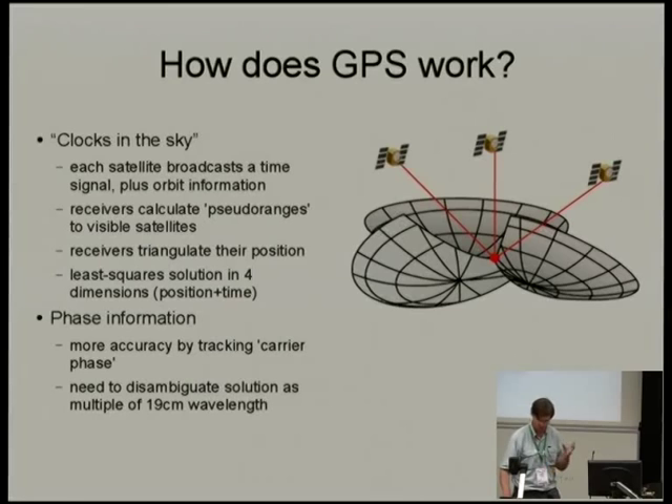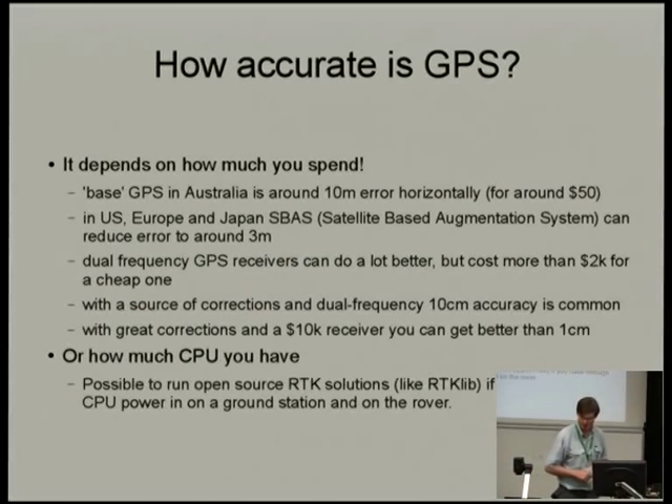There are all sorts of details I've glossed over — relativistic effects and all sorts of things you have to take into account. I've always thought it's cool that GPS is one of the demonstrations that Einstein was right about special relativity. If you don't take relativity into account, your position is off by between 20 and 30 meters.